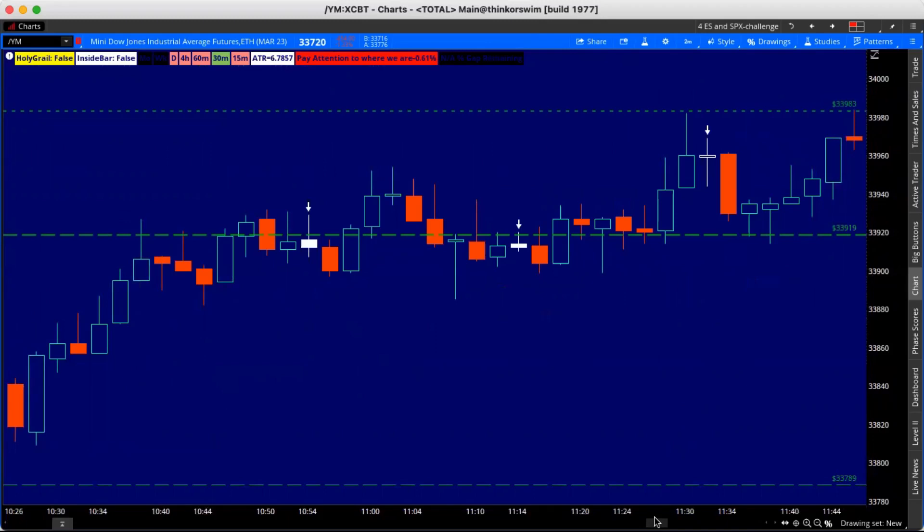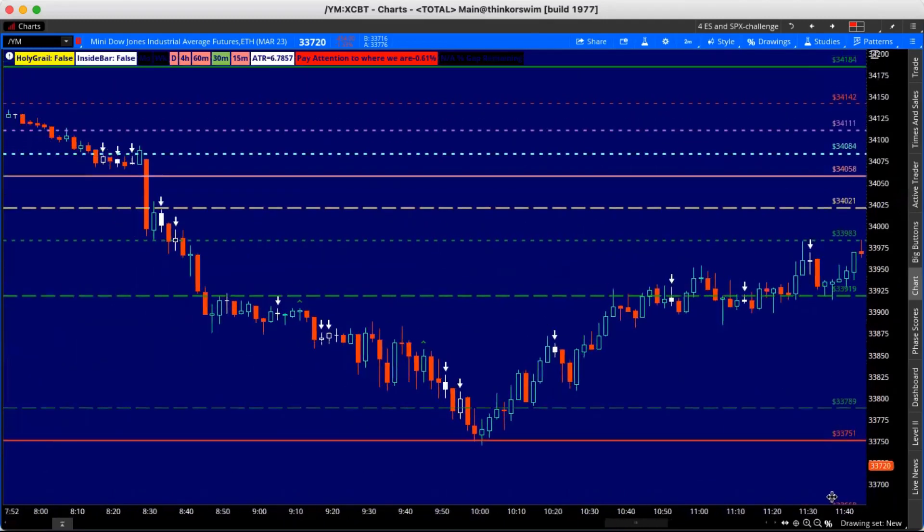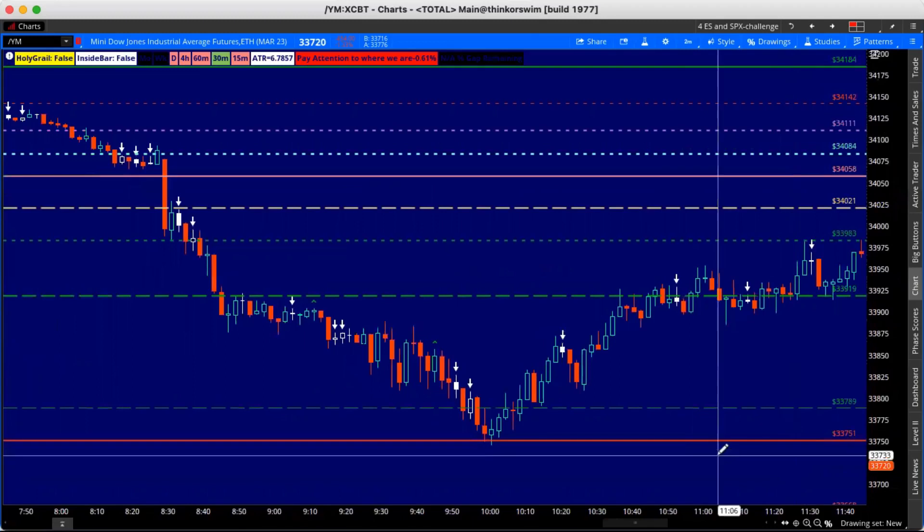Now what else does this look like? We have broadening formations — sometimes we touch them 10, 15, 20 times. The Fibonacci retracement gave us our levels. We called this one out in the room as it hit that broadening formation point and came down into the profit box.